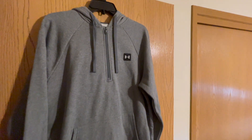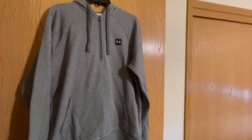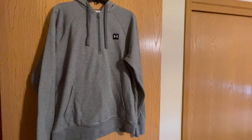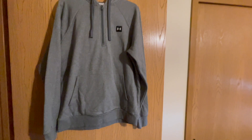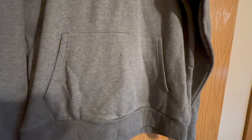Crafted with high-quality fleece fabric, it provides superior softness and insulation, keeping you comfortably warm in cooler weather. The half-zip features add versatility, allowing for easy temperature control and effortless layering.